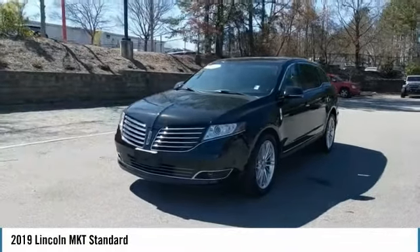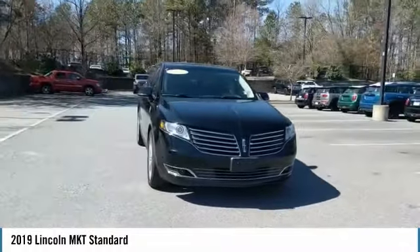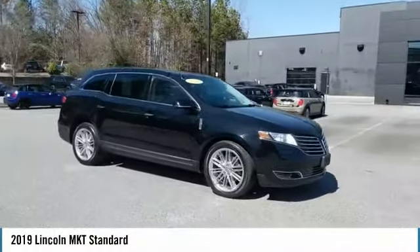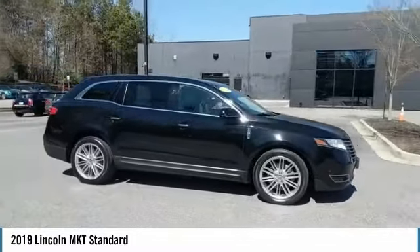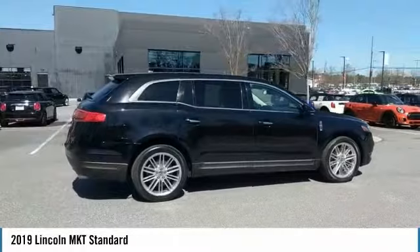Looking for the right vehicle? Check out the 2019 Lincoln MKT. The Lincoln MKT is engineered for extraordinary moments. The MKT offers best-in-class horsepower and V8 power with V6 fuel economy.